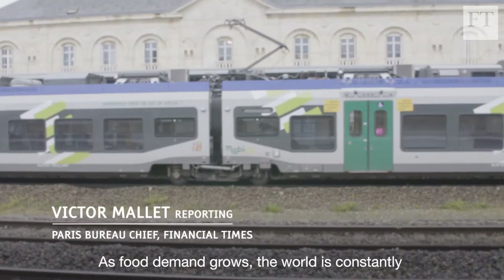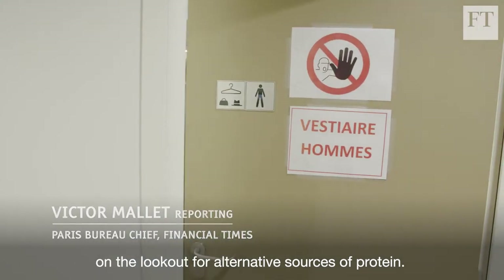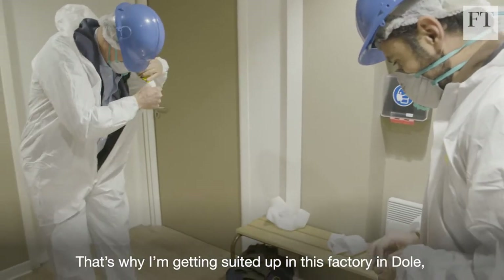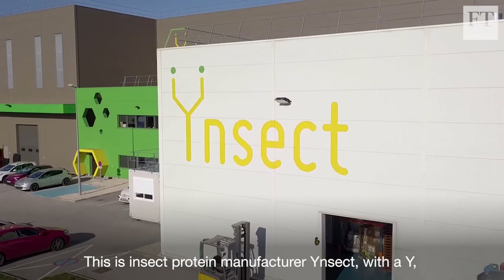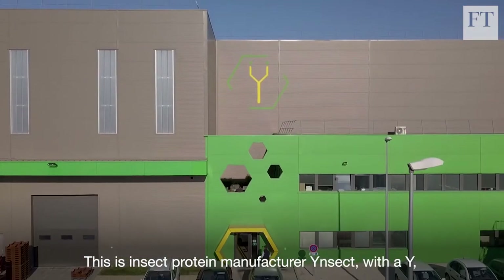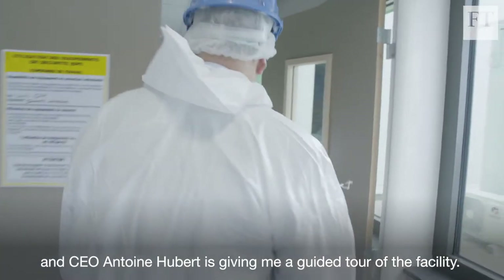As food demand grows, the world is constantly on the lookout for alternative sources of protein. That's why I'm getting suited up in this factory in Dole in eastern France. This is insect protein manufacturer Ynsect, and CEO Antoine Hubert is giving me a guided tour of the facility.